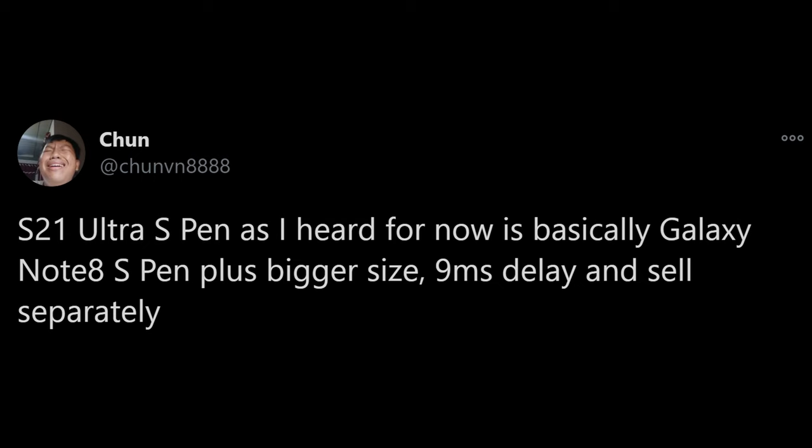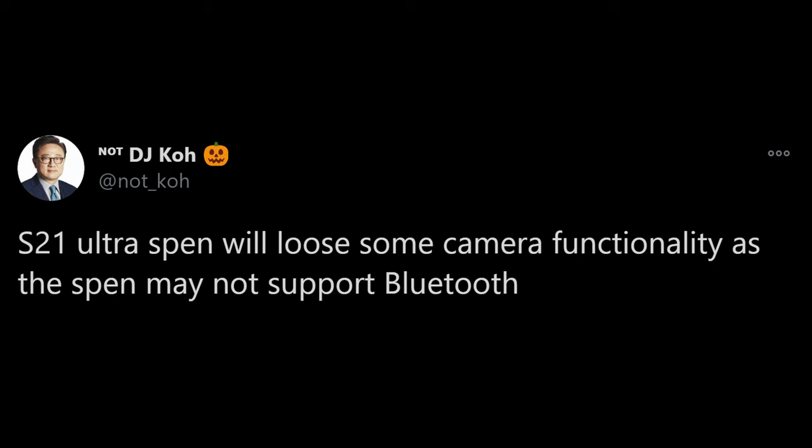The last story of the day has to do with the Galaxy S21 and the S Pen. We talked about yesterday that it's going to look very similar to the Galaxy Note 8 S Pen, and probably same in functionality as well. This latest rumor goes in line with that, coming from DJ — not DJ Koh — saying the Galaxy S21 Ultra S Pen will lose some camera functionality as it may not support Bluetooth.